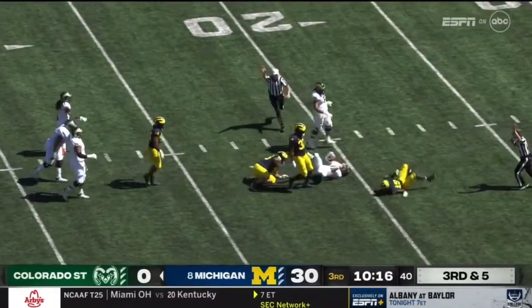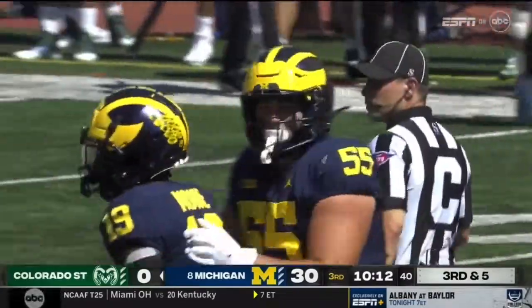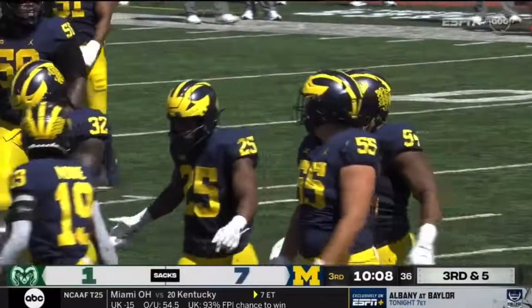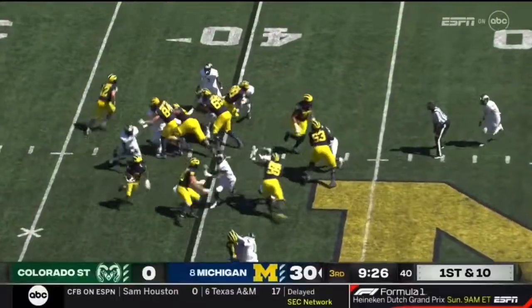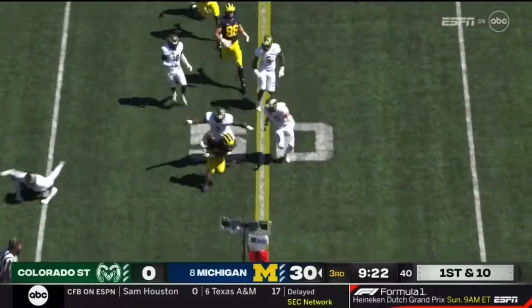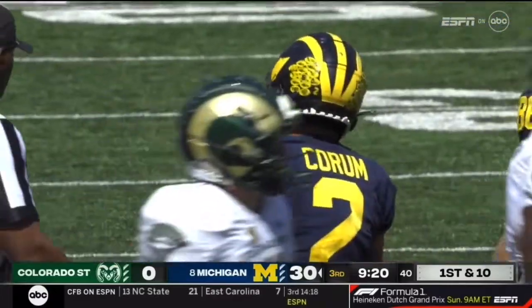That's going to be sacked again — that's the sixth one of the afternoon for Michigan, and the beat goes on and on. Jenkins, Graham and Moore in on that one. And a hurdle by Collins — getting his Devon Allen on.